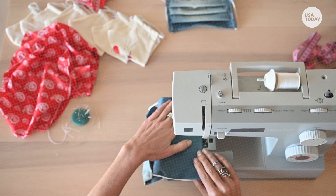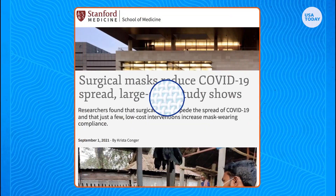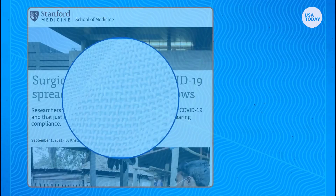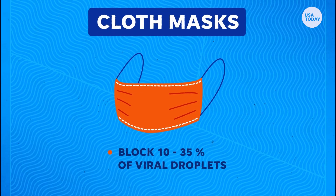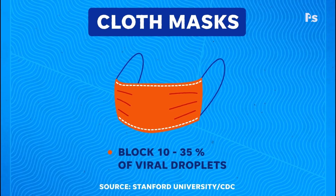It all comes down to the materials your mask is made from. A recent study from Stanford University shows that woven materials like cloth masks block between 10 and 35 percent of viral droplets. This wide range of effectiveness depends on several factors like thread count, layers, and material.